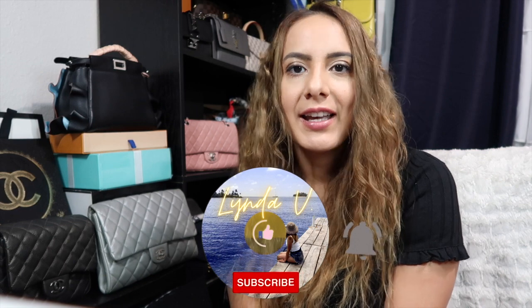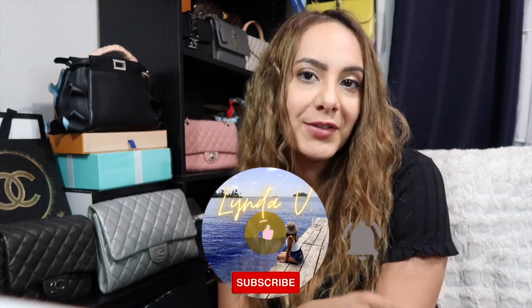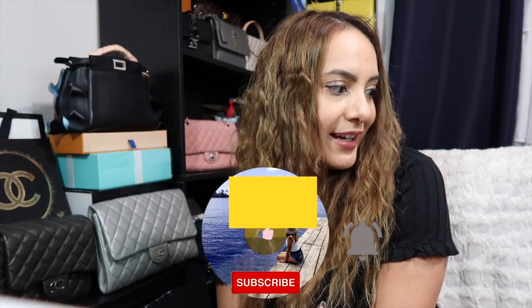Hi everyone, welcome or welcome back to my channel. If you're new here, I'm Linda and I post weekly about fashion and travel. So today ended up being one heck of a shopping day. I literally woke up and did not plan to go shopping for myself, but Mother's Day is coming up in almost a week.